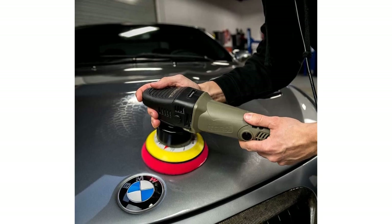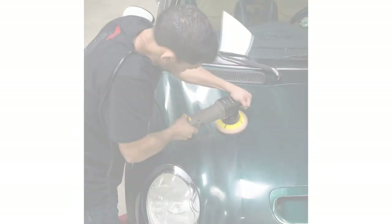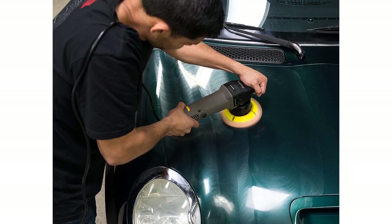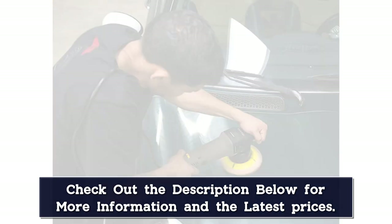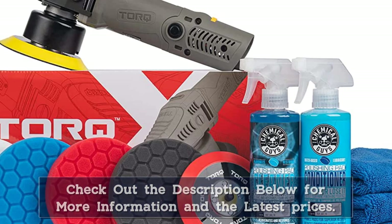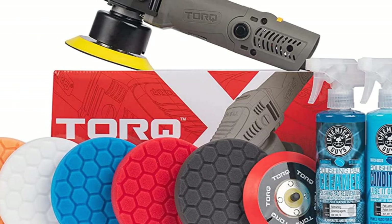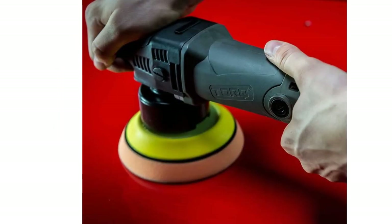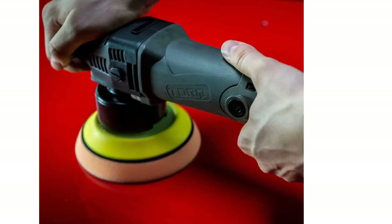The TORQX Dual Action Random Orbital Polisher is the star of this kit and leaves each buffing project with a great finish. The key to its power shine lies in its orbital buffer movement that prevents users from burning through the paint or creating unsightly swirls. Many reviewers were able to bring their paint back to life with this random orbit waxer buffer, with one explaining it cuts down the time it takes to detail the car and makes it effortless, and another adding that it is flawless with no swirls or hologram effects.